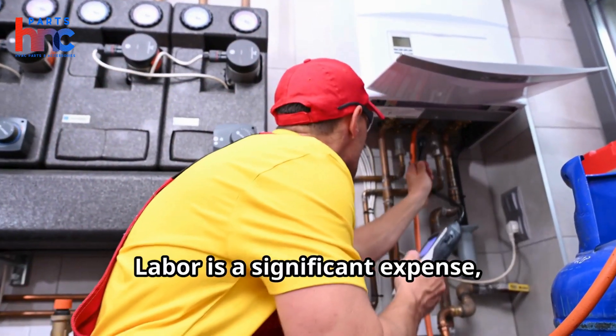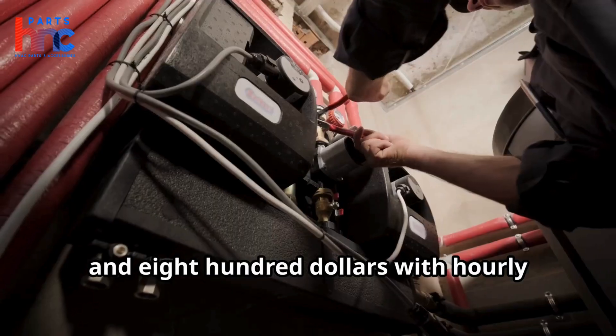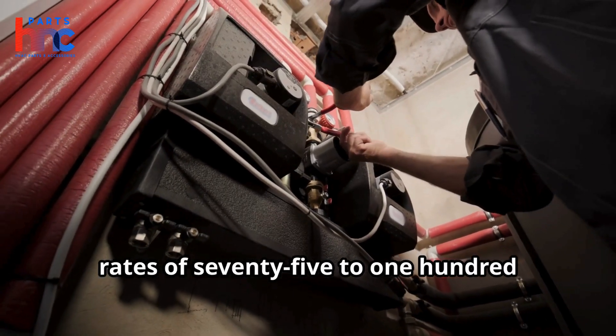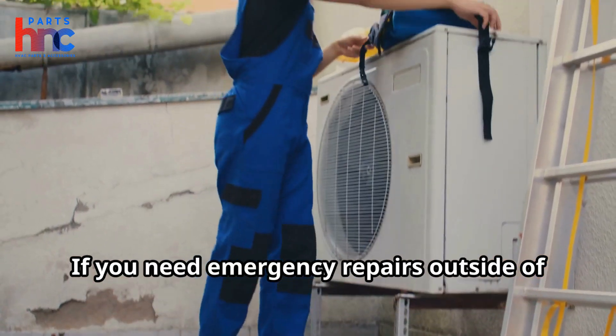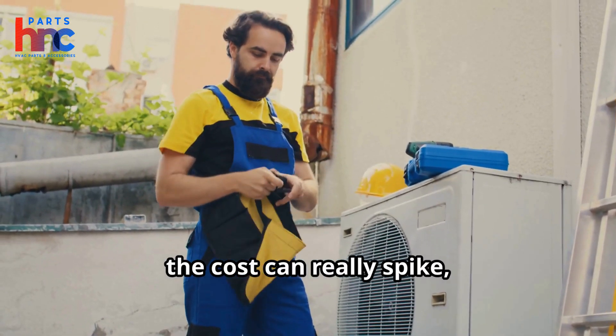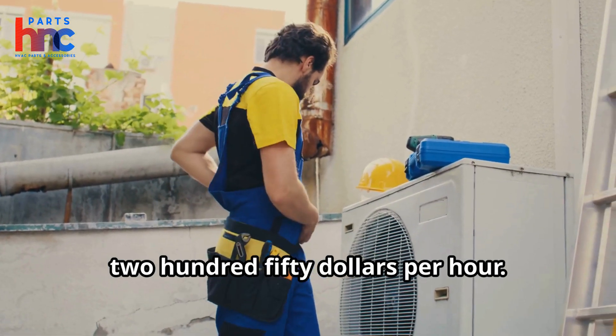Labor is a significant expense, usually averaging between $500 and $800, with hourly rates of $75 to $125 for a 5 to 8 hour job. If you need emergency repairs outside of regular hours, the costs can really spike, sometimes reaching $150 to $250 per hour.